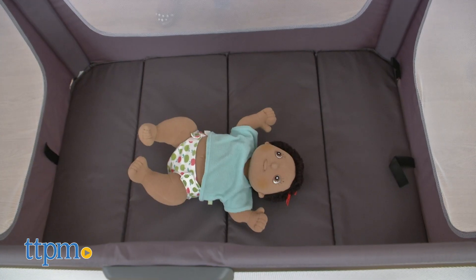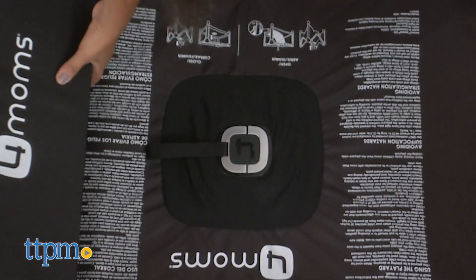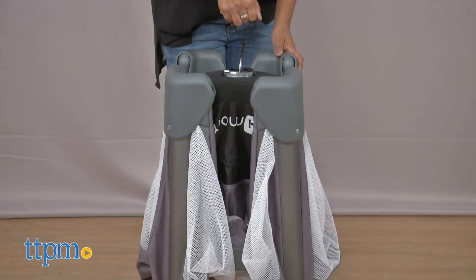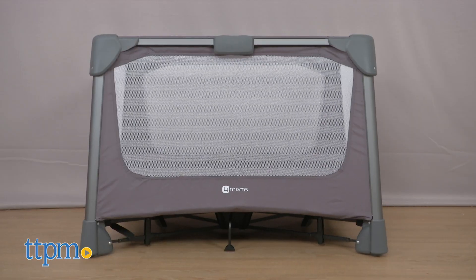This is a great playard that allows parents to place baby inside to play or sleep. For travel, this is an ideal bed for babies and toddlers. We especially like how easy it is to open and close. The Breeze Go is for use from birth up to 30 pounds.